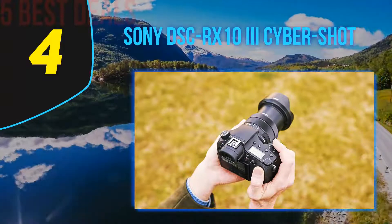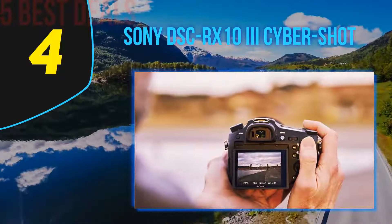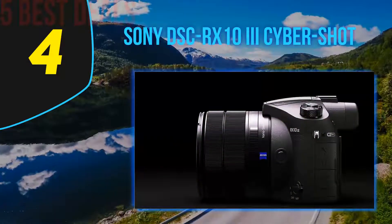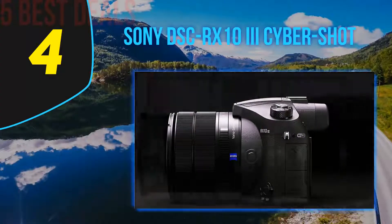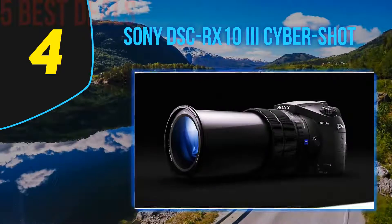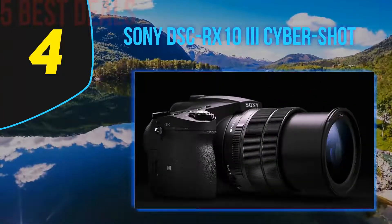The Sony RX10 III's 24-600mm f/2.4-4 lens provides wide coverage with better corner-to-corner sharpness across the zoom range. It also features optical SteadyShot for more stable pictures with less shake. The 1.0-type stacked CMOS sensor and BIONZ X processor deliver high-efficiency processing for 4K movies with full-pixel readout, enabling professional-class video.